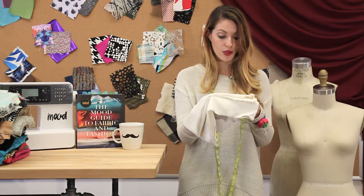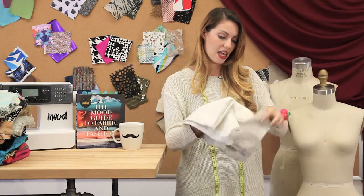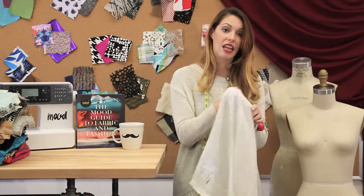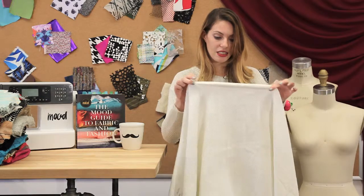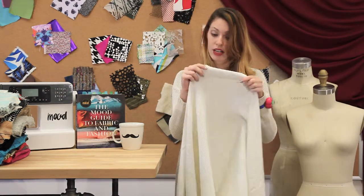Our next one is item 308872. It's a quilted fabric and it's actually in the form of a knit. So not only do you get this great quilted texture to it, it has a nice amount of give — not a lot, but a nice decent amount. So anything that needs some wearing ease, this would be great for.